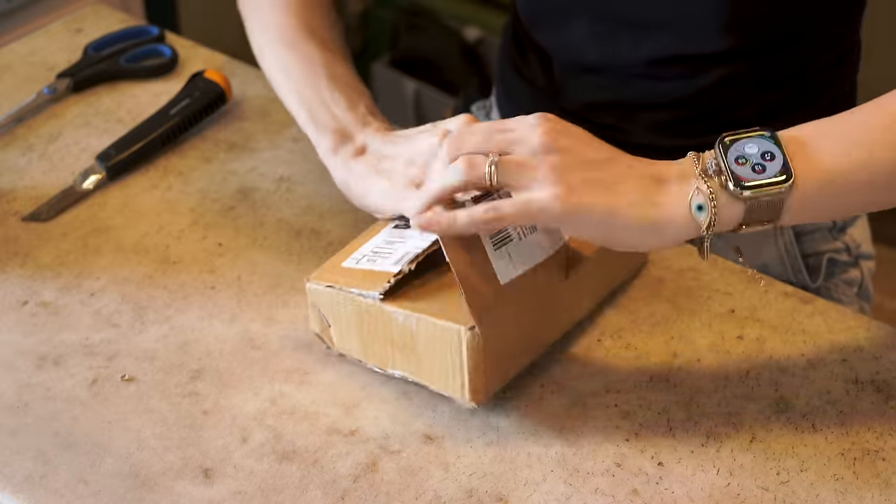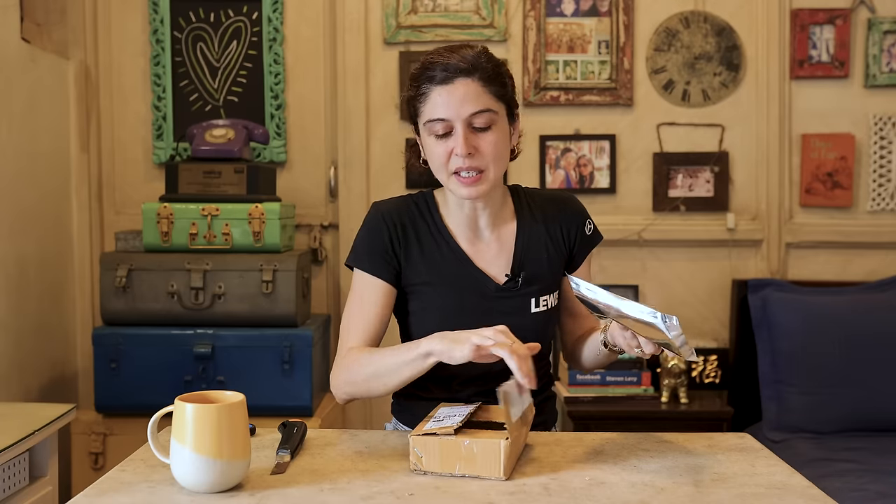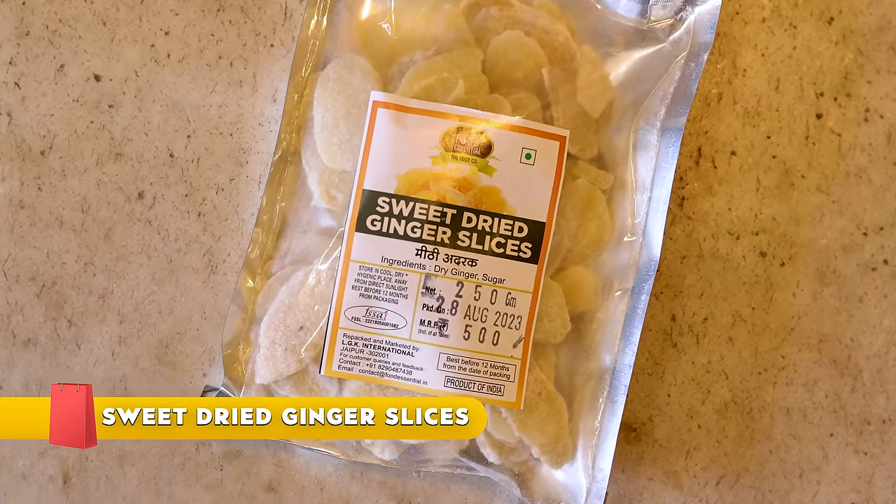Another Amazon package — this is for my dad! One of the earlier PR packages had some dried ginger, the sweet kind, and my dad finished the whole bottle and really loved it. He was like 'Can you get more of this?' So I ordered three different types of dried ginger from Amazon for him to try to see which one matches the original. This is number one!